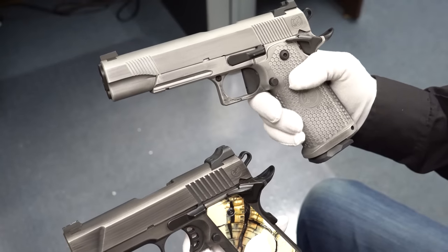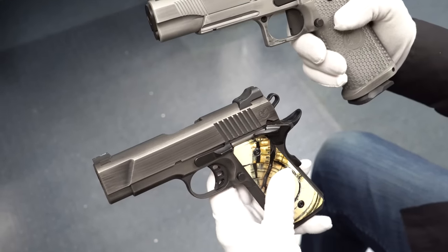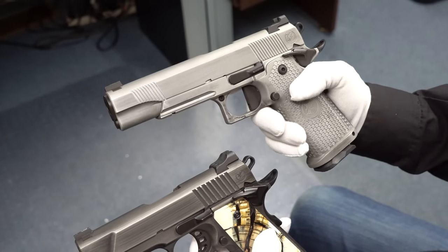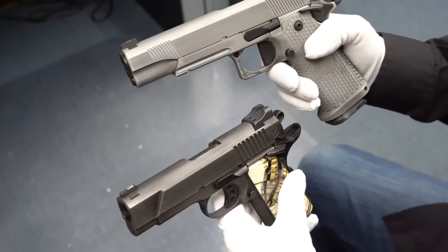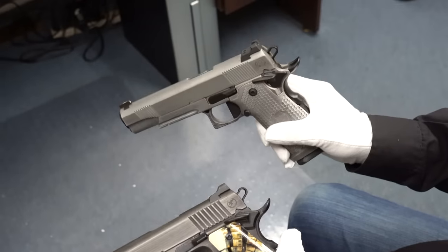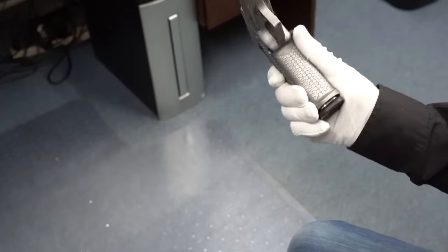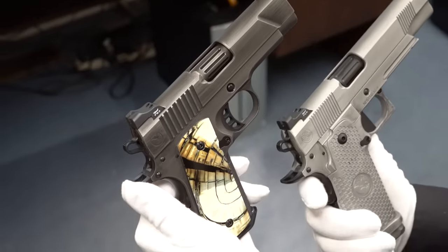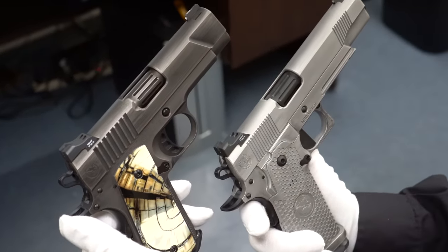Just beautiful modern firearms. The only thing I'll say is that even though I'm doing the transfer, I have a deal with the buyer — when the weather gets nicer, because right now it's freezing cold and I don't want to shoot these at the outdoor range, come spring let's go to the range together and try these out and see how they fire, and you can join me.